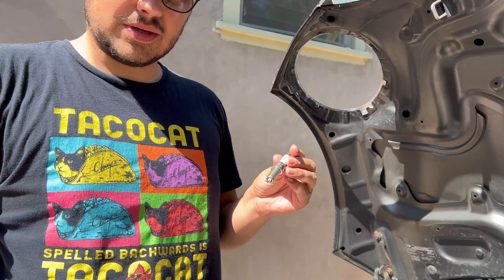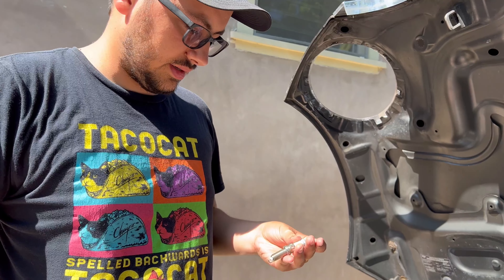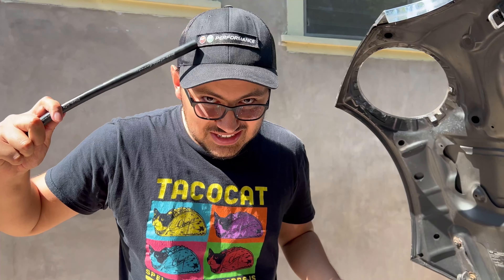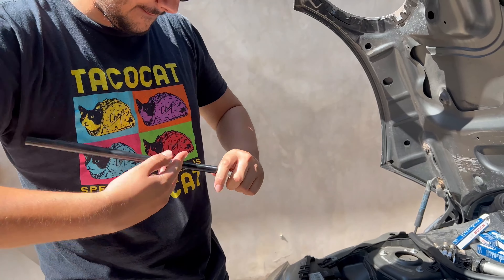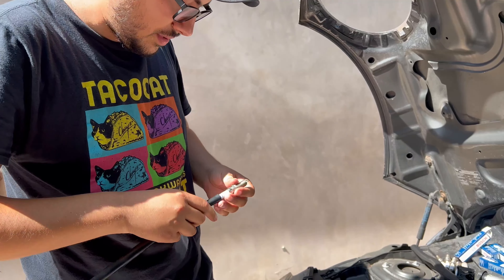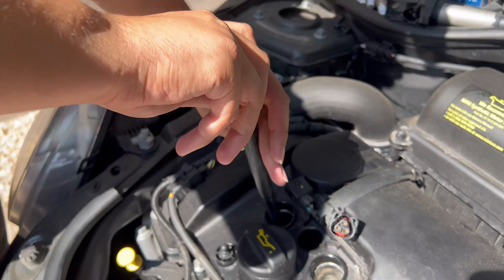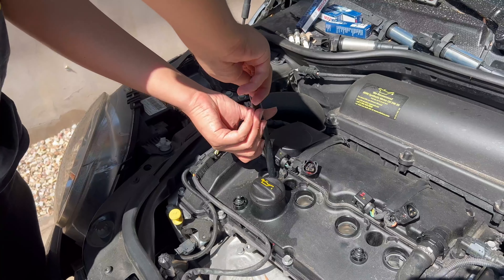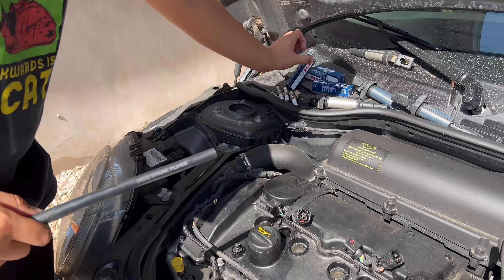We have our new replacement spark plug for this engine — the A18 engine. This is the Bosch 9710 spark plug. It's ironic that I'm installing a Bosch spark plug when I'm wearing an NGK hat. We're just going to put it in, spin it, thread it, and run it down by hand until it stops spinning, as tight as it can get by hand before torquing.